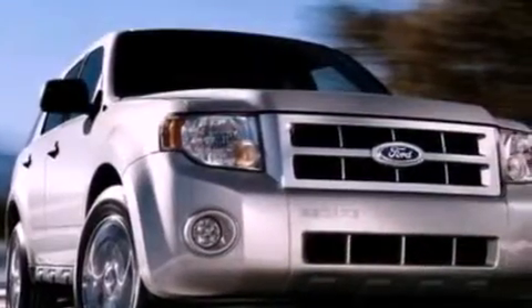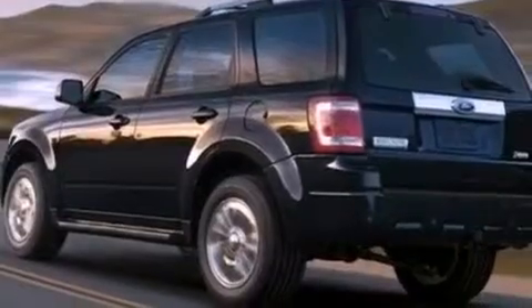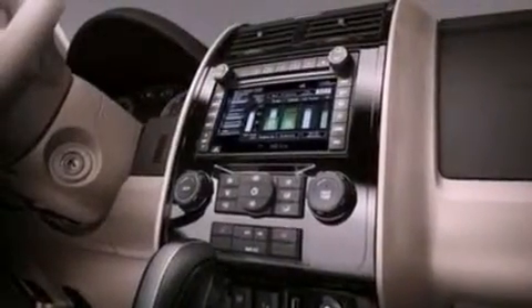The following features are also included: air conditioning, cruise control, an auto dimming rearview mirror, a leather wrapped steering wheel, a four-wheel independent suspension, dusk sensing headlights, an anti-lock braking system, side curtain airbags, external temperature display, and fog lamps.